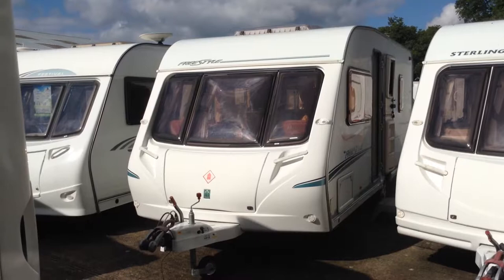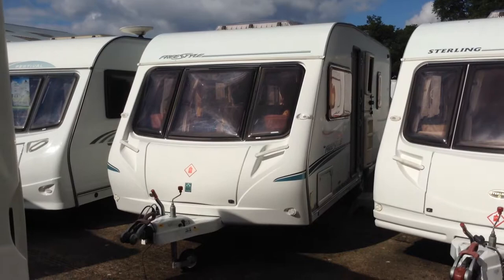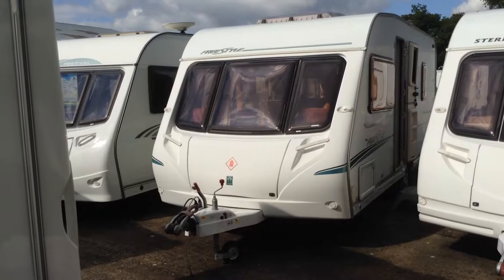Hi, it's Gary at Broad Lane Leisure. Today I'm going to show you around this 2005 Abbey Freestyle 540 SE. Abbey is now part of Swift Group, which I'm sure you've no doubt heard of. Gross weight of this particular caravan is just 1,439 kilos, so not as heavy as some. And this is a fixed bed model with the washroom in the corner.